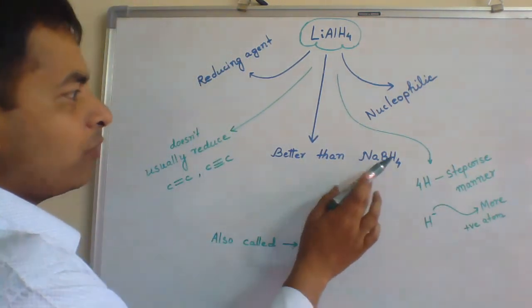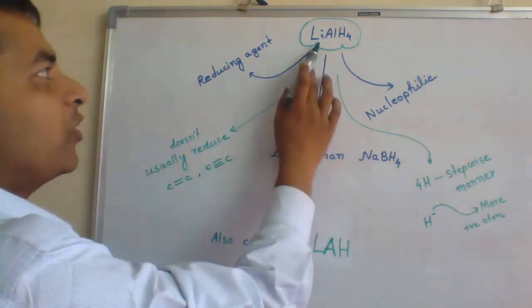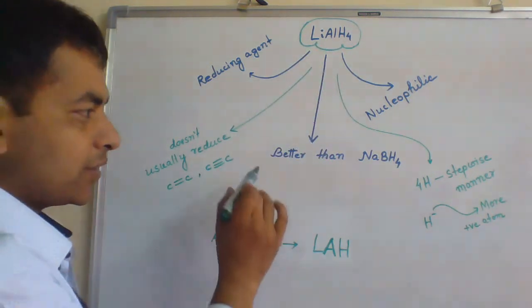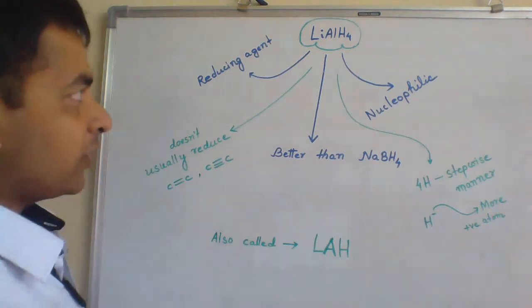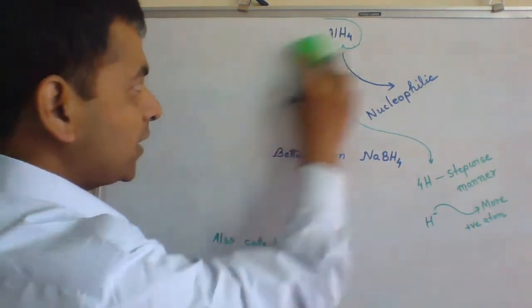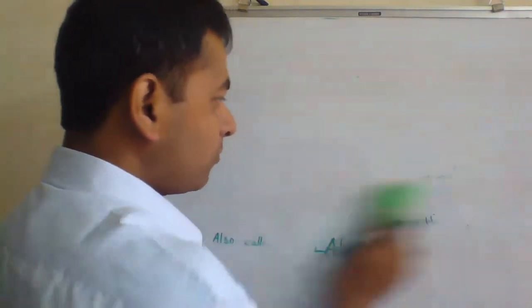As compared to sodium borohydride, lithium-aluminium hydride is a powerful reducing agent. Now let's explain why lithium-aluminium hydride is a better reducing agent as compared to sodium borohydride.